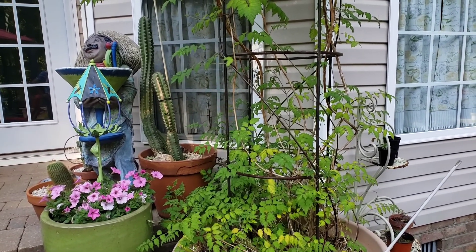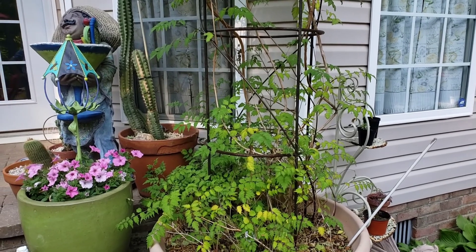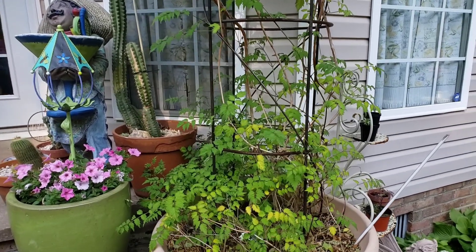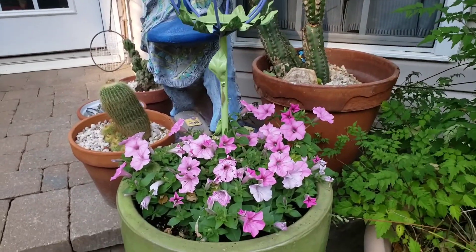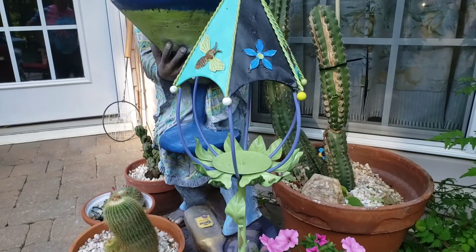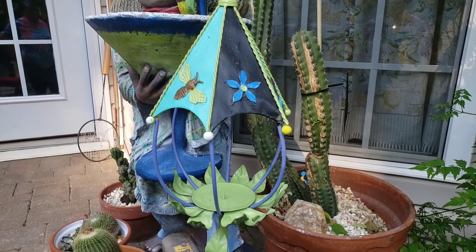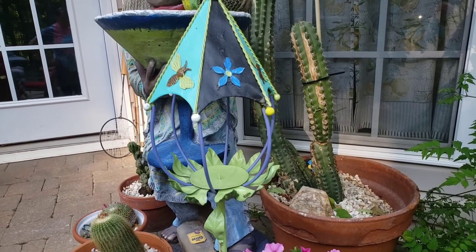Maybe an annual vine — I would love to get a bougainvillea. I'd be willing to pay the price to have that in here every summer, so maybe next year. Here in this pot we just planted some petunias, and this is a candle holder that I doctored up and repainted — I'll show you a picture of what it looked like before.